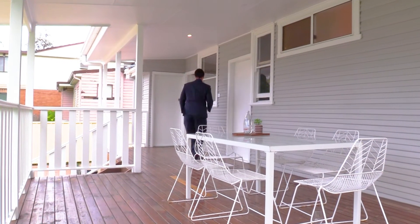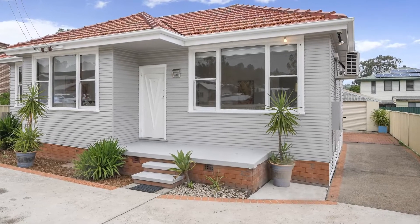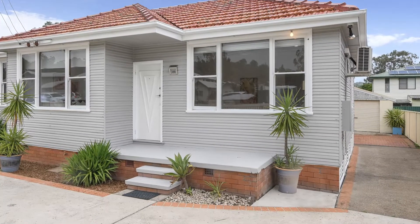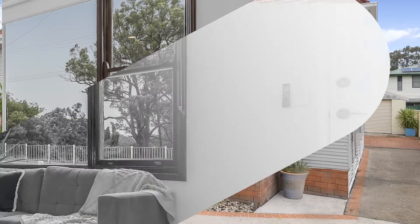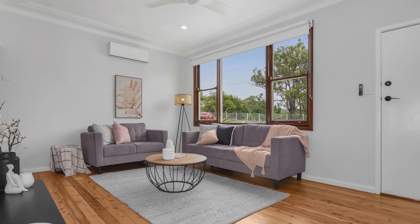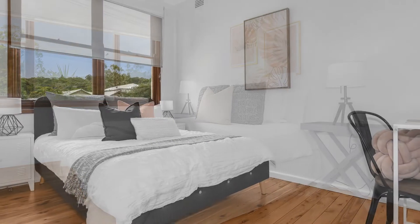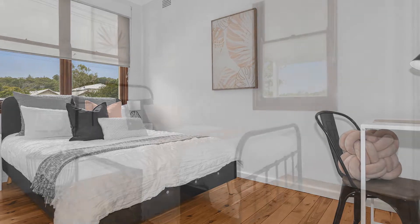Flaunting sleek and contemporary features that are emphasized by streaming natural light, creating a warm, homely vibrance throughout. The residence offers modern living with its recent upgrades — this ideal three-bedroom home flows effortlessly, consisting of beautiful polished cypress pine floorboards throughout.